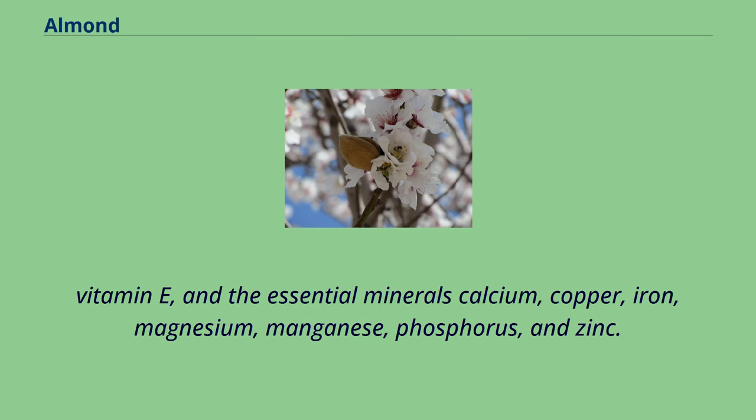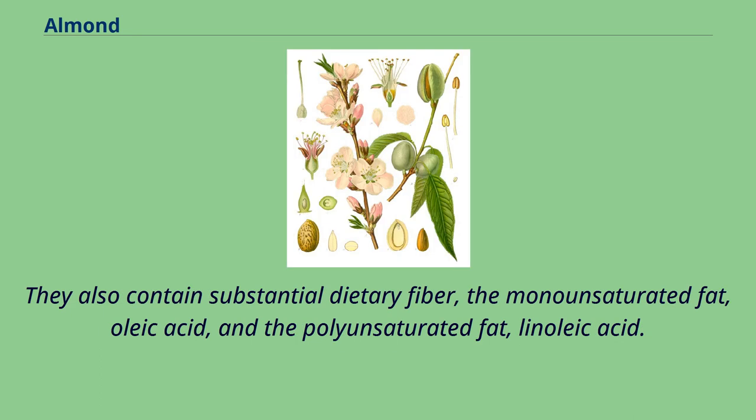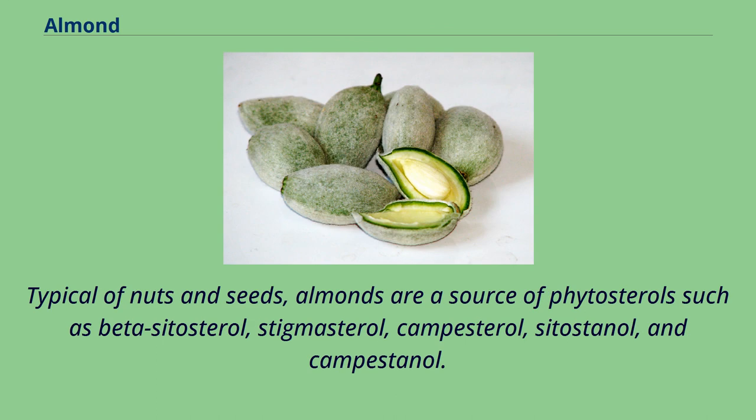Almonds are a moderate source of the B vitamins thiamine, vitamin B6, and folate, choline, and the essential mineral potassium. They also contain substantial dietary fiber, the monounsaturated fat oleic acid, and the polyunsaturated fat linoleic acid. Typical of nuts and seeds, almonds are a source of phytosterols such as beta-sitosterol, stigmasterol, campesterol, sitostanol, and campestanol.